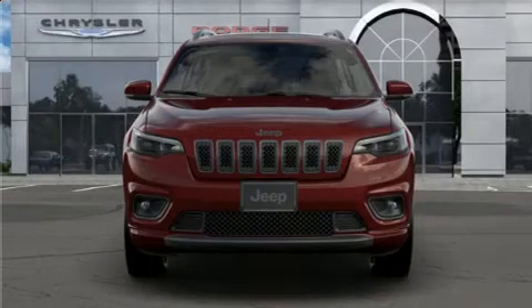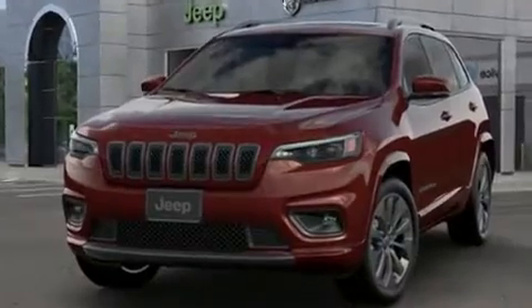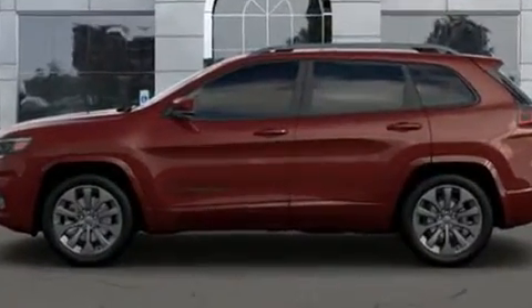Get excited about the 2020 Jeep Cherokee. It features four-wheel drive capabilities, a durable automatic transmission, and a two-liter four-cylinder engine. A turbocharger is also included as an economical means of increasing performance.